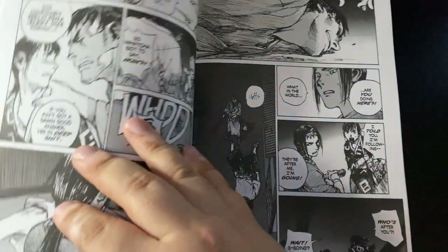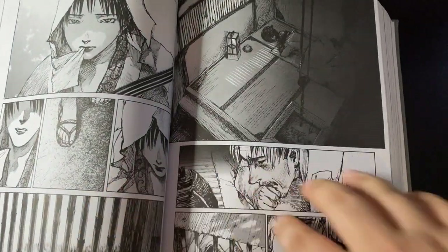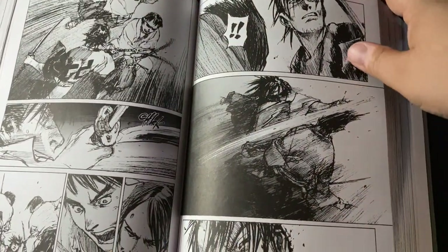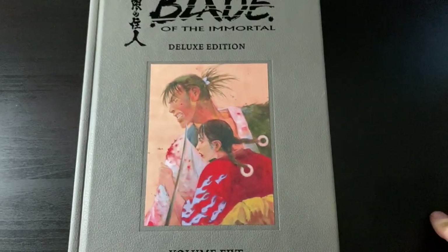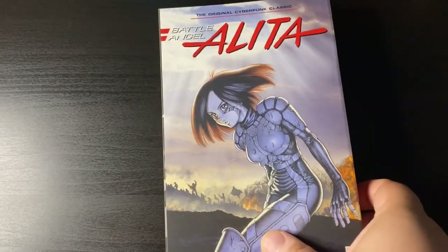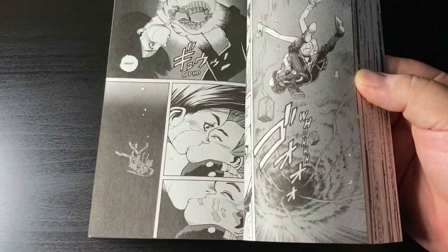Blade of the Immortal Deluxe Edition volume 5. I'm not up to date reading these deluxe editions — this is the first time I'm checking out Blade of the Immortal. I promise that as soon as I can I'll make a video, but this is volume 5 and we still have five more to go. I don't like making incomplete reviews, so it's going to be a while, but I could make a reading vlog and share my thoughts — sort of my incomplete essay.